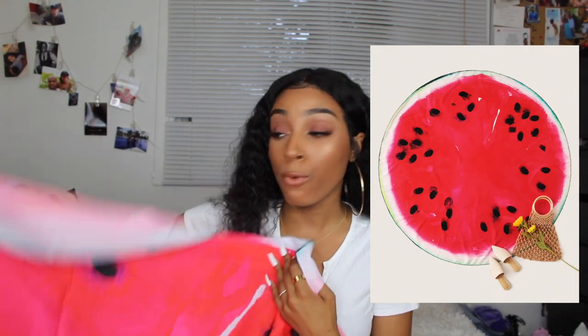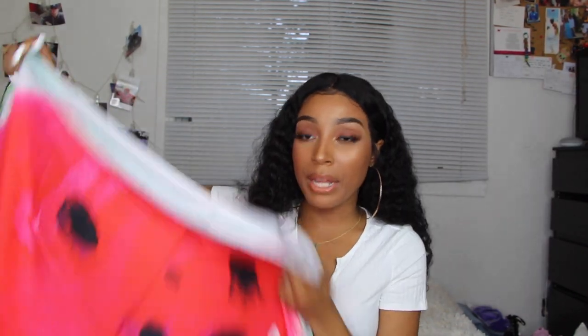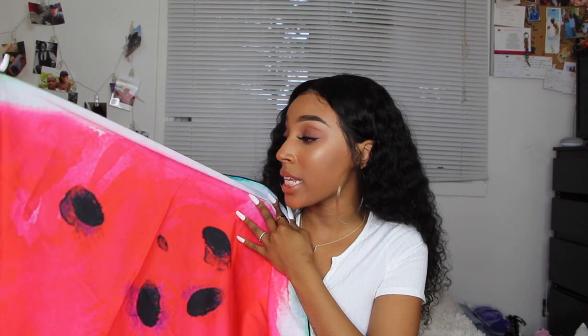I wasn't sure if this counts as an accessory, but I picked up a beach blanket or beach cloth — the kind you lay on at the beach or pool. It's a water-resistant material and it's huge. I'm going to insert a picture so you can see the full size since I can't show it all here. It rolls up small enough to fit in a suitcase, feels nice quality, and is easy to wash. They also have pineapple and donut prints — so many options. See how tiny it folds up?